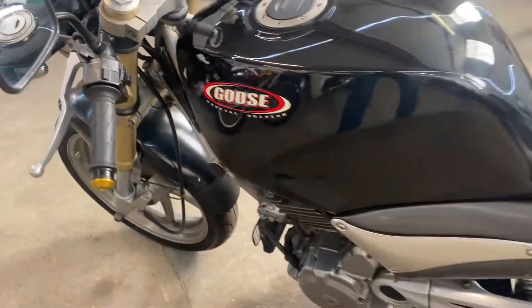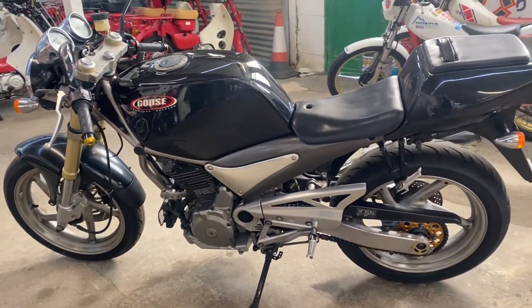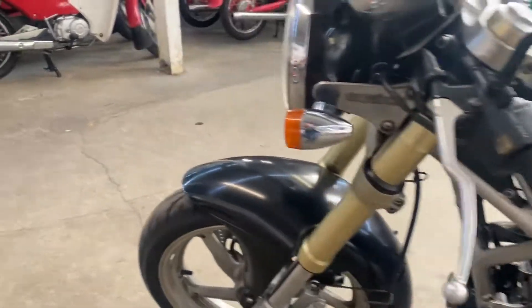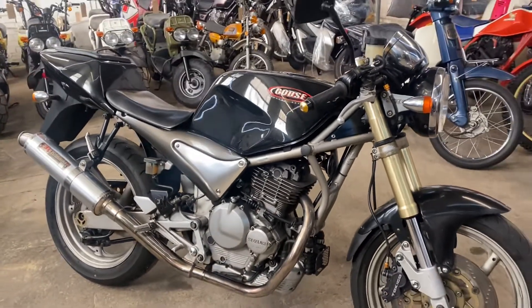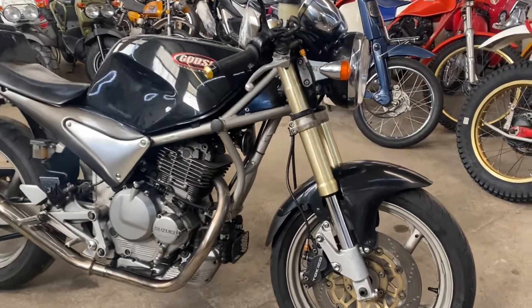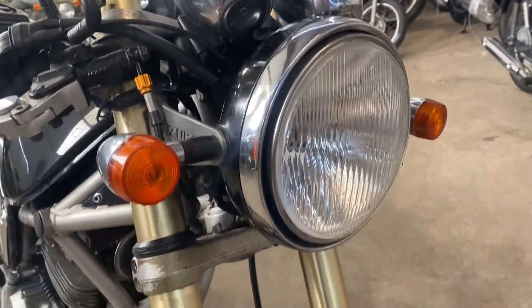Here we are — this is the 1992 Suzuki Goose 350 Special Edition in black. This bike's 30 years old and it's in really, really nice condition. It's the first one we've had in. The first Goose — they're quite well known in Japan, superb handling. Anyway, have a little look around. Black is the main theme of the day.